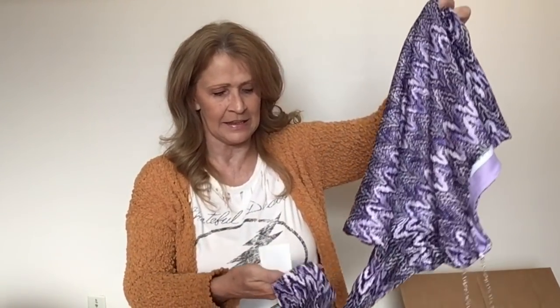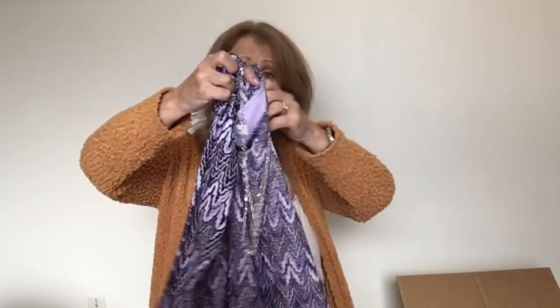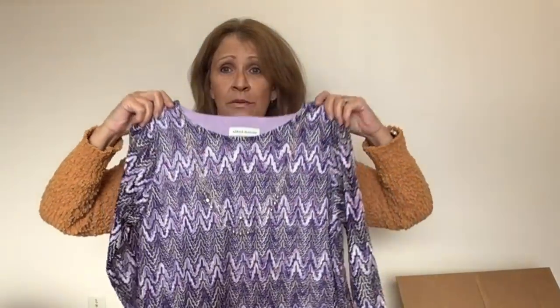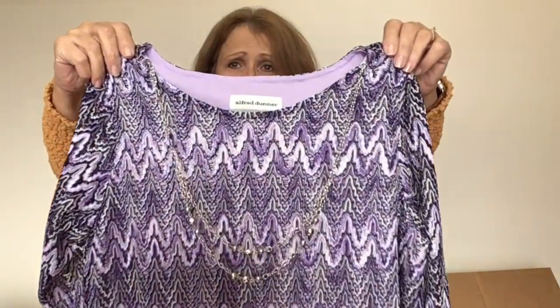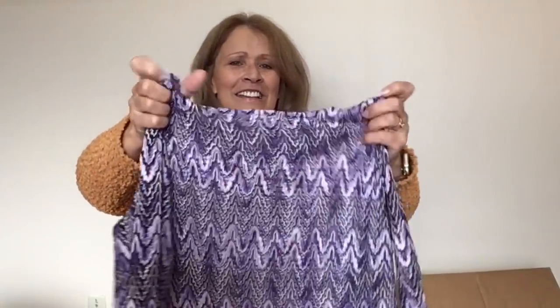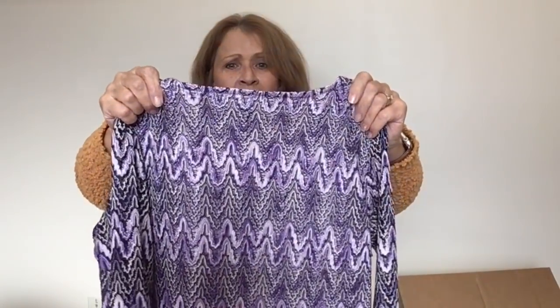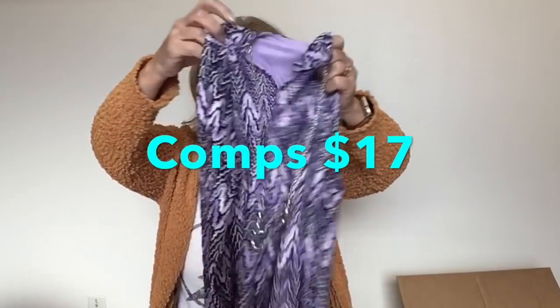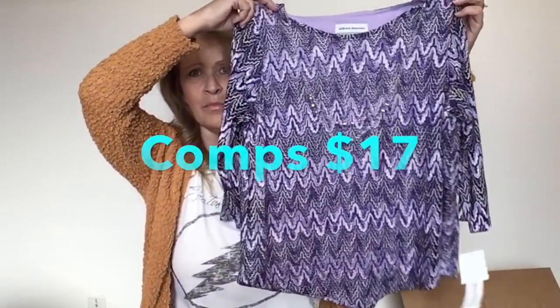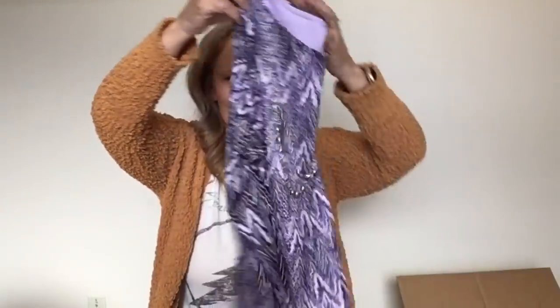New with tags — Alfred Dunner, new with tags. It does have an attached necklace — you don't even have to think about your accessories because they are right there. This is Alfred Dunner, size petite medium. My mom would probably like that. I don't know if she would like the attached necklace, but if she doesn't want it, I will sell it.